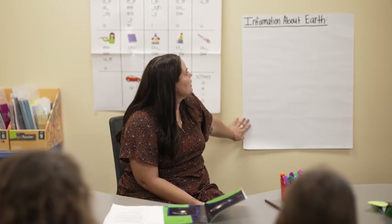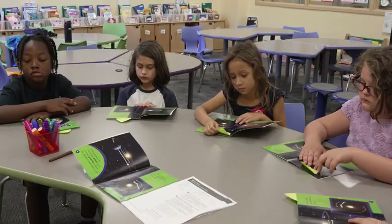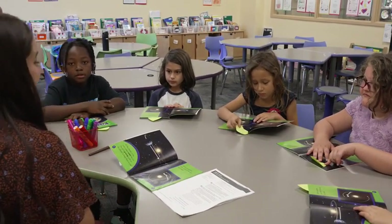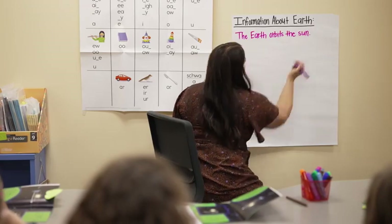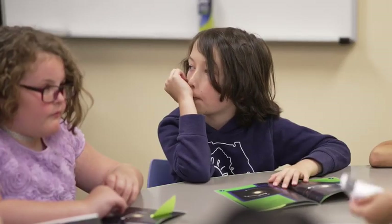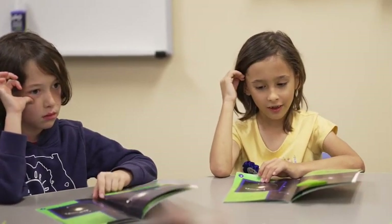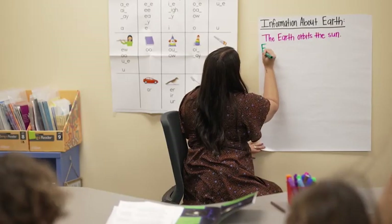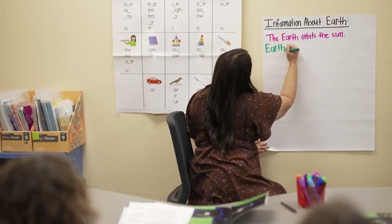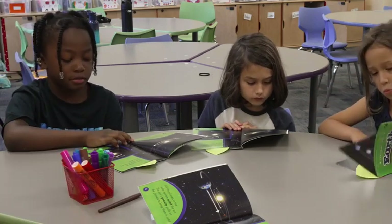We are going to start an information about Earth chart. In the part I just read, I read that all the planets in the solar system orbit around the sun, so that's what I'm going to add to the chart. What else did you hear about Earth? Zach: I read that Earth completes one orbit around the sun in a year. Awesome. Earth — the sun's gravity pulls on the planets to keep them in orbit.